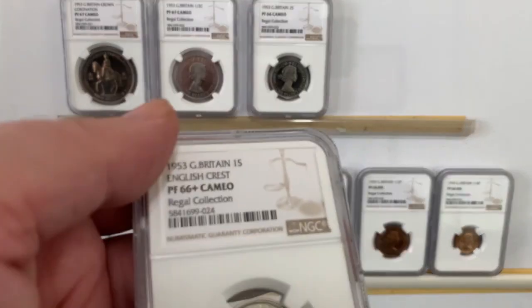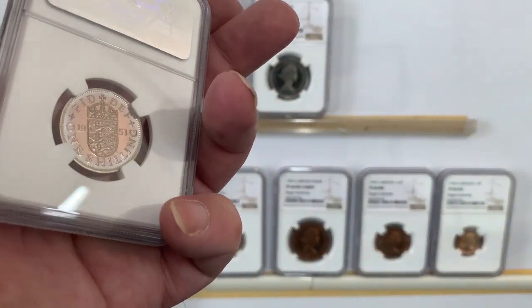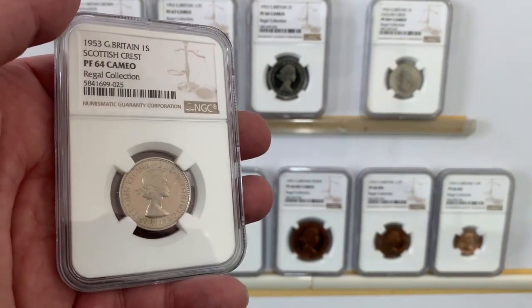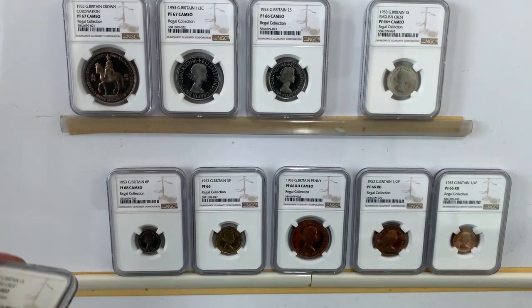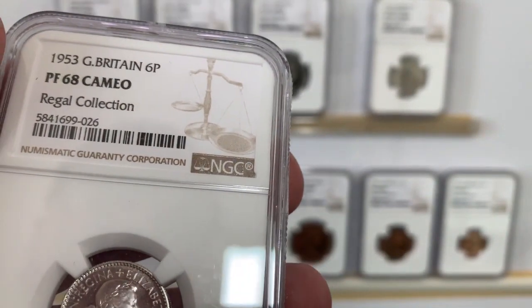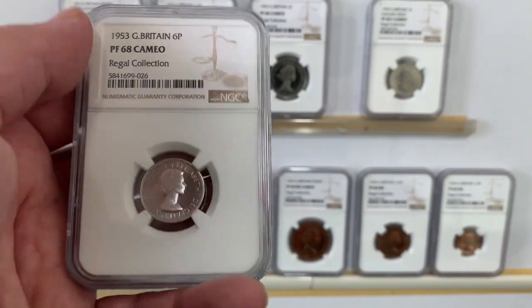That's the English crest one shillings. And this is the one shillings which is the worst graded one, a PF64 cameo. But with great designations like this, you know. Then you've got the sixpence, PF68 cameo.